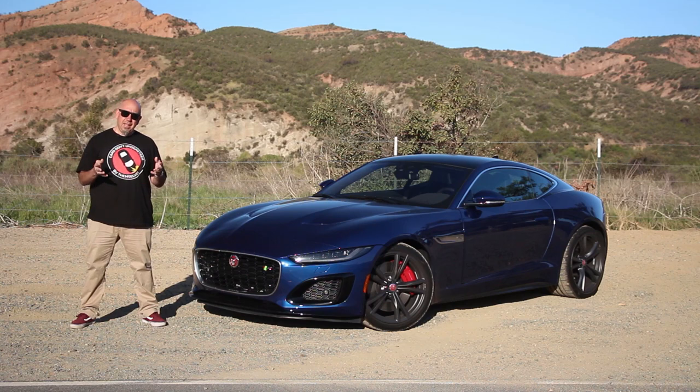It's another beautiful day, so why not take a beautiful British Grand Tour for a spin? We've got the 2021 Jaguar F-Type R. Let's go for a drive.